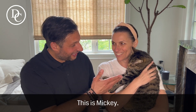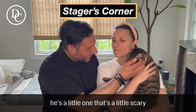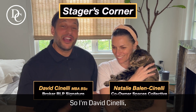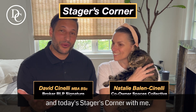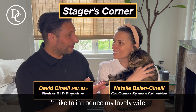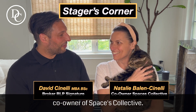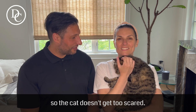Sorry, we have to be a little quiet — this is Mickey, the middle cat. He's a little more scared and sketchy; we have the other two just watching. I'm David Cinelli, a realtor with Royal LePage Signature, and this is Stager's Corner. I'd like to introduce my lovely wife, Natalie Bailey Cinelli, co-owner.